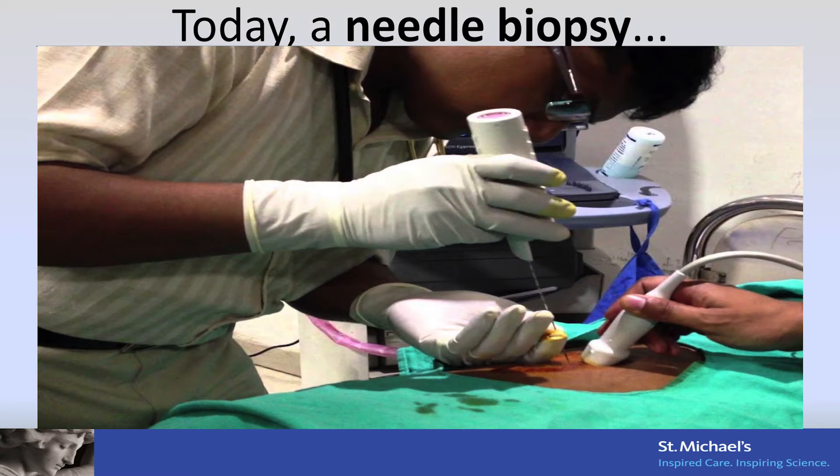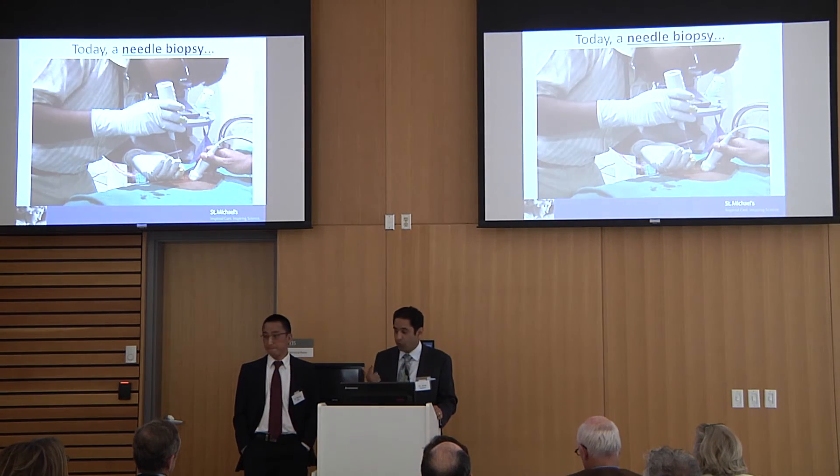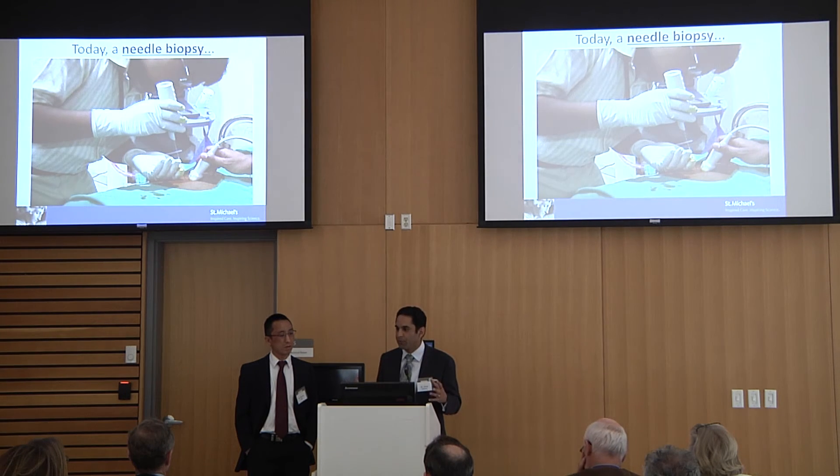We know scarring is important — how do we detect it today? Unfortunately, today we have a terrible, scary test to detect scarring, which is a needle biopsy. It's a poor test for two main reasons. One, it is risky — patients can bleed, it hurts, and it takes a long time. It takes a lot out of a patient, costs a lot, and takes a whole day. But worse than that, it is not accurate. Because you're taking a tiny sample in a needle core out of a huge organ — a very small and non-representative sample of what that organ is doing.